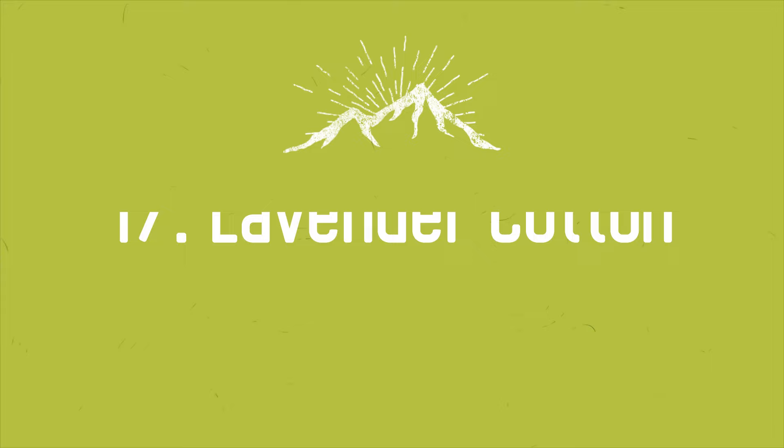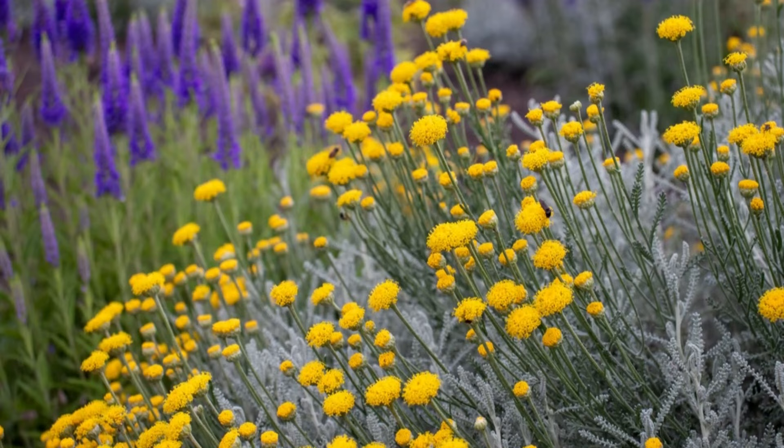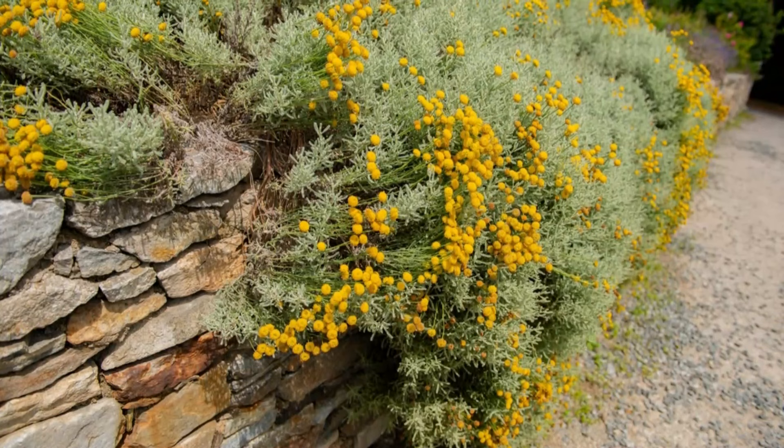Number 17: Lavender Cotton. This mound-forming shrub has gray-green foliage and pretty button-like flowers that appear in summer. It does well in low water and thrives in full sun.